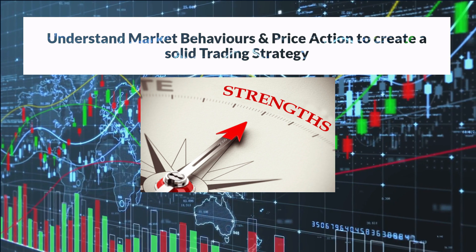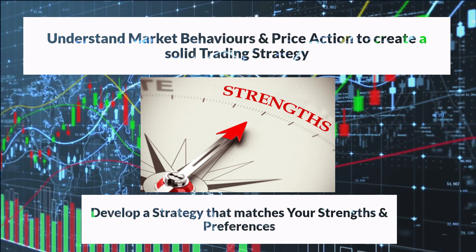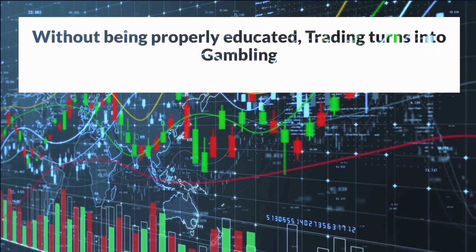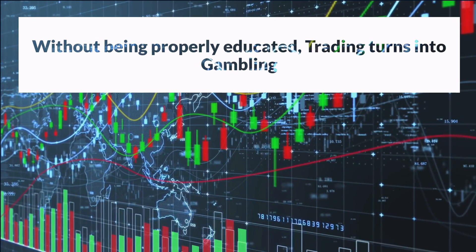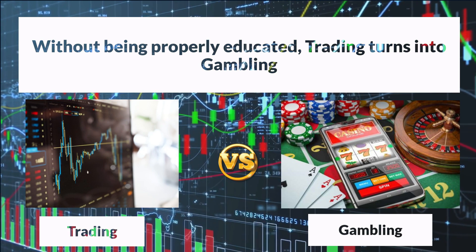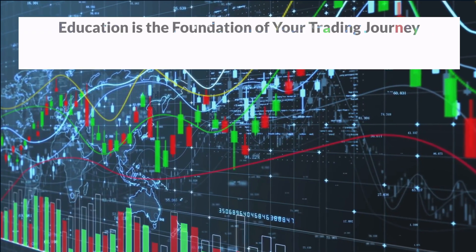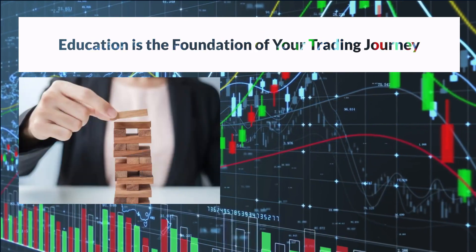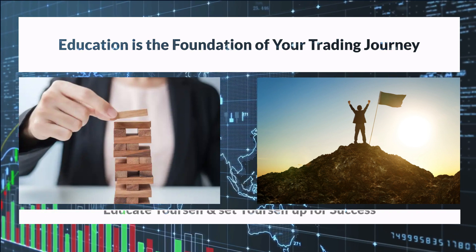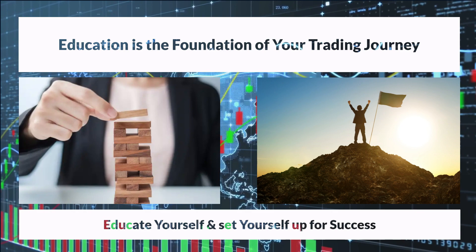Developing your own strategy allows you to align it with your strengths, preferences, and risk tolerance, giving you a personalized edge in the market. Remember, proper education is what helps you draw a line between speculating and gambling. Becoming a consistently profitable trader requires a commitment to lifelong learning. Embrace education as the foundation of your trading journey, invest in acquiring new skills, and develop a robust trading strategy that aligns with your goals. By doing so, you enhance your chances of achieving sustainable profitability and long-term success.